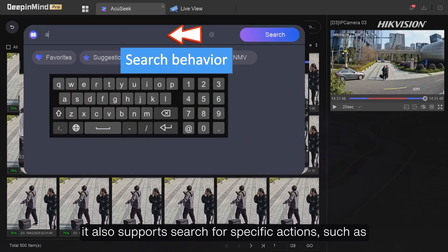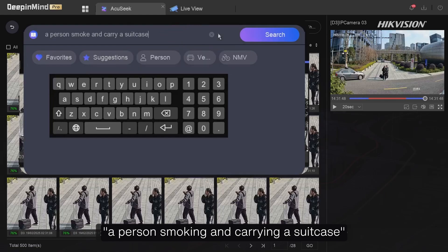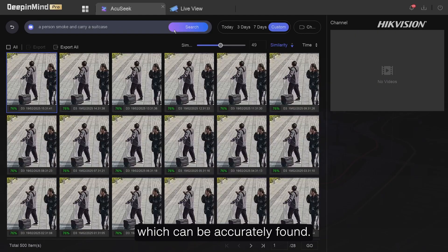In addition, it also supports search for specific actions, such as a person smoking and carrying a suitcase, which can be accurately found.